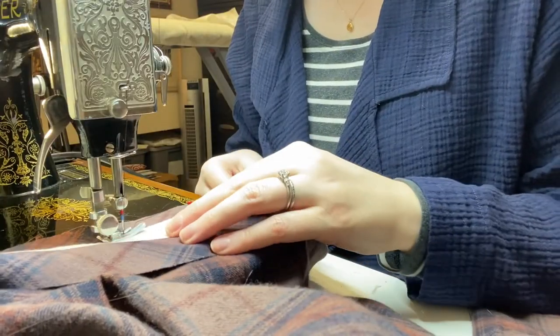My next step is to make the button plackets for the bodice, so that's what we're going to work on now.